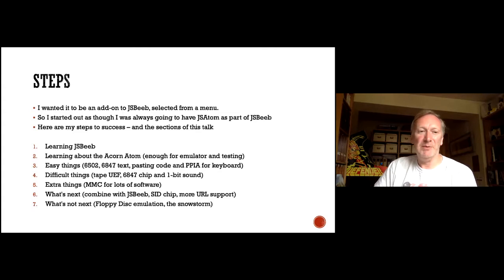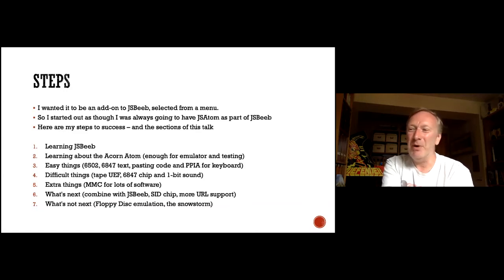Some extra things I hadn't planned to do were the MMC — the memory card software. When I saw Dave's big software archive, I thought I've got to get that in there. What's next: get it combined with JSBeeb, maybe add the SID chip, more URL support. What's not next: floppy disk emulation — I might do it at some point, but it's not a priority. We've got the SD card stuff in. There's also the snowstorm, which Simon Goodwin mentioned — on the real Atom, whenever you run programs you get lots of screen interrupts and white pixels everywhere.